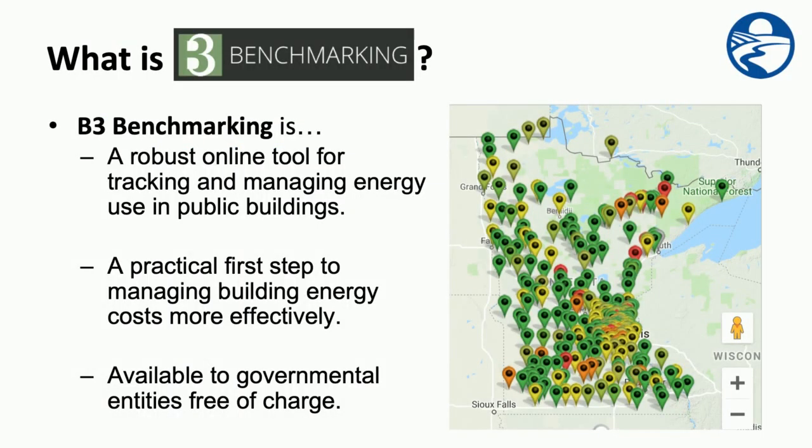So what on earth is B3 benchmarking? B3 benchmarking is an online tool for tracking and managing energy use in public buildings. It's a practical first step to managing building energy costs more effectively. And best of all, it's available to governmental entities free of charge — that means counties, schools, state agencies, and cities as well.